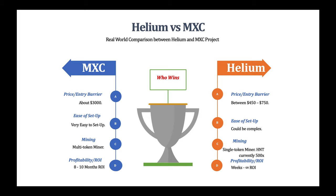Moving on to profitability and return on investment: the M2 Pro miner mines between $10 to $14 per day in MXC, and the most I've personally mined per day has been about $10. At that rate it takes between eight to ten months to break even. Helium, on the other hand, depends on your location, elevation, proximity to other miners, number of witnesses, and how many miners are in your local hexagon. As a result, you can break even in weeks — some people even broke even in days in the old consensus group era.